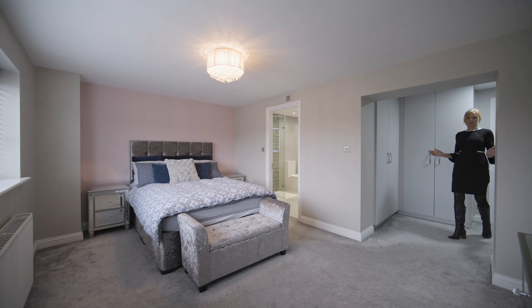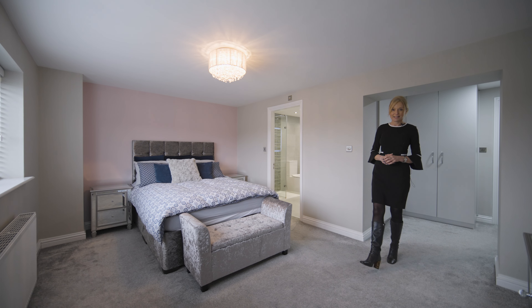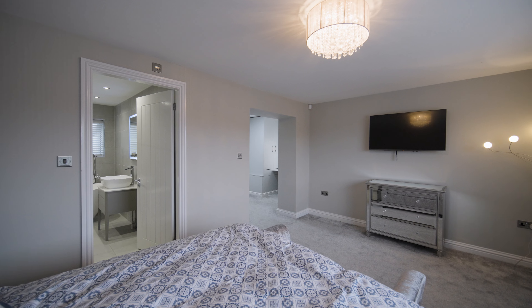Here we are in the principal suite, which features an amazing dressing area that is fully fitted with wardrobes and a dressing table. This room also gives access to a luxury en-suite bathroom fitted with both a bath and a shower cubicle.